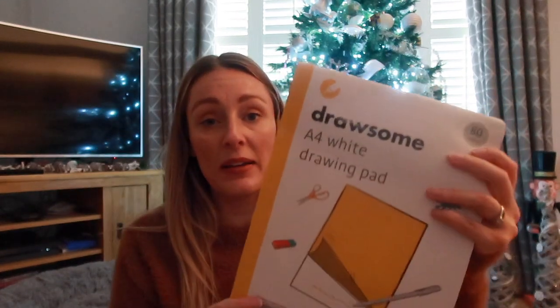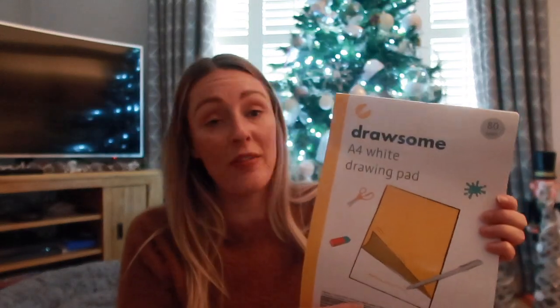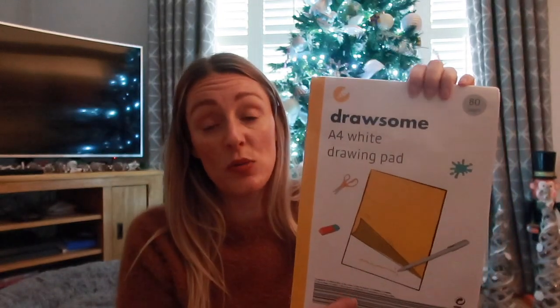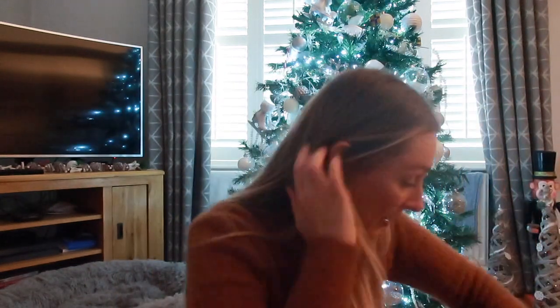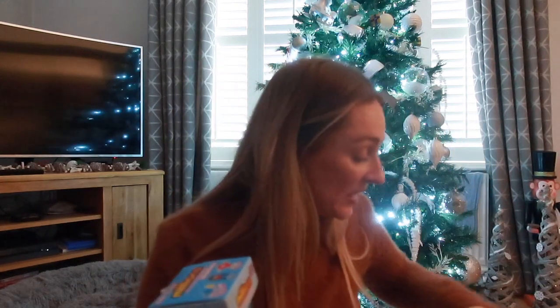I also picked him up a plain white paper pad from Pangland for £1. The reason I got plain white is we're practicing his writing - all his sounds and words. What I tend to do is write it in highlighter and then he goes over it. Plain paper is ideal because we can put whatever we want on each page, whatever we're learning that day.